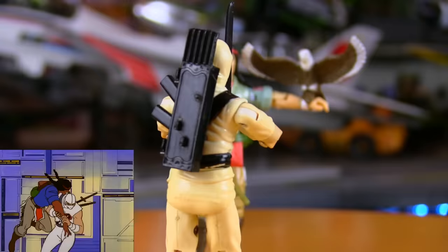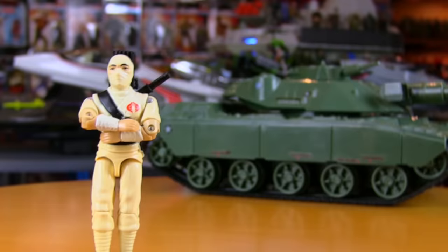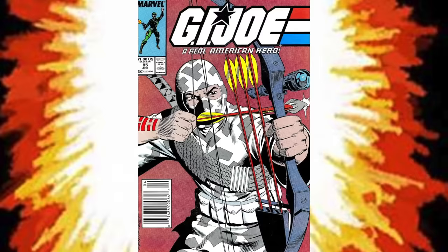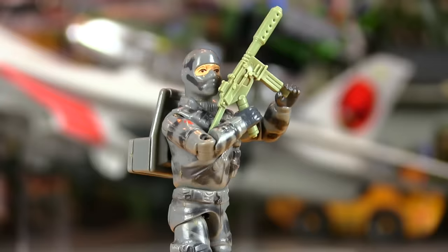Then there were the Cobras, starting with Spirit's arch nemesis on the Sunbow cartoon — the equally mystic Storm Shadow. Many of these figures came with cool weapons, but the ninja is a weapon. The host enjoyed the rivalry with Spirit on the cartoon, but felt the true Storm Shadow existed in Larry Hama's comics, where he was a clan brother of Snake Eyes and eventually left Cobra to join G.I. Joe. Rounding out the forces of evil were Scrap Iron with missile launcher, Firefly the saboteur, and Cobra received their first female member — the lovely and deadly Baroness.